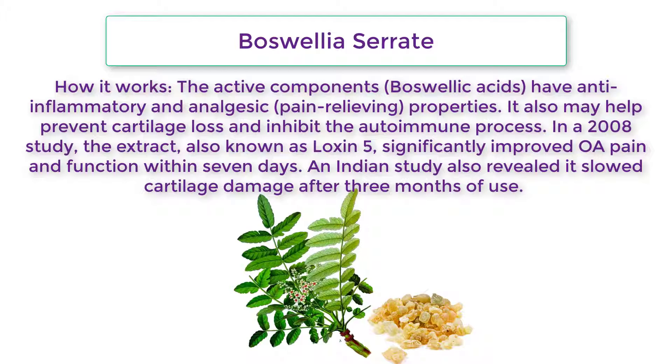Boswellia serrata: How it works — The active components, boswellic acids, have anti-inflammatory and analgesic (pain-relieving) properties. It may also help prevent cartilage loss and inhibit the autoimmune process. A 2008 study showed the extract, also known as Loxin 5, significantly improved OA pain and function within seven days. An Indian study also revealed it slowed cartilage damage after three months of use.